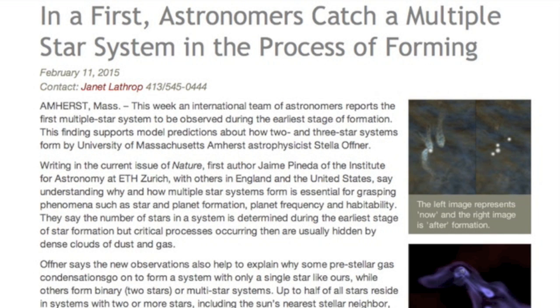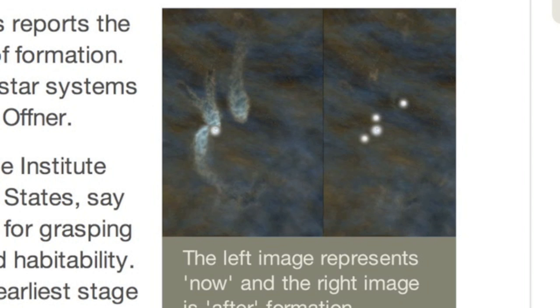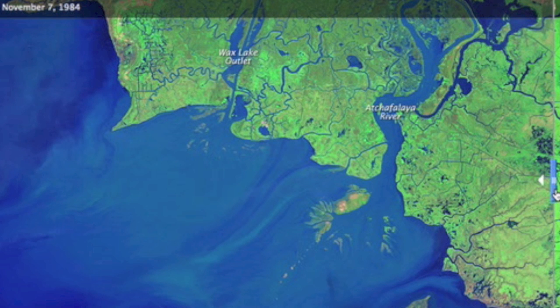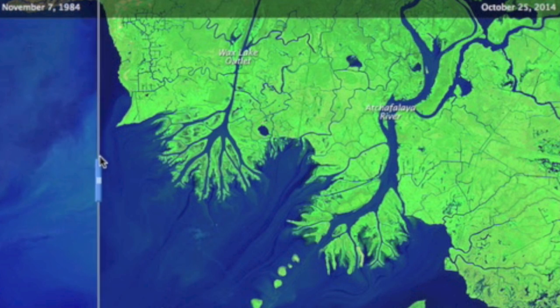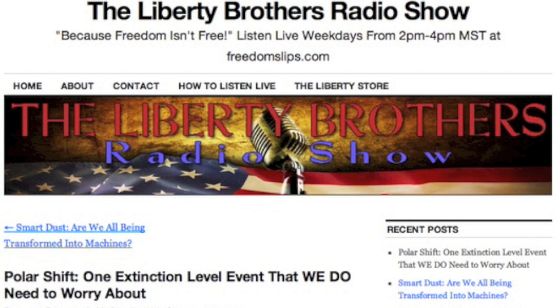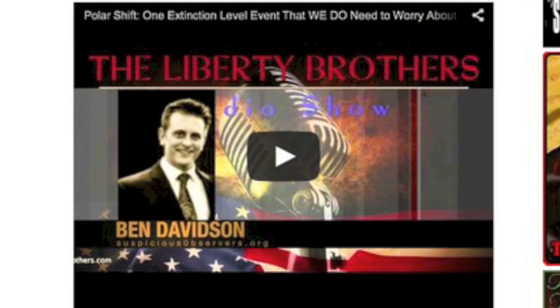Great article on star system formation coming out of UMass — I recommend it for those deep in that line of study. Here's a before and after in Louisiana from 17 days after I was born until just a few weeks ago, showing mud accumulation expanding the land mass at the Gulf. We also had our second Liberty Brothers interview — held nothing back there and continued the terrific discussion. This is linked for you below.